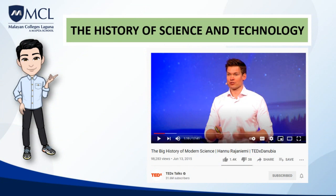Understanding the history of science and technology is also important. In a TEDx Talk presented by Hano Rajanemi, a mathematical physicist, science innovator, and writer, entitled 'The Big History of Modern Science,' he shows how our understanding of science changes over time, and how these changes greatly affect our lives and society. He discussed his belief that science and technology are amongst the most important factors driving societal change, and that modern physics is full of beautiful ideas that resonate with stories he would like to tell.